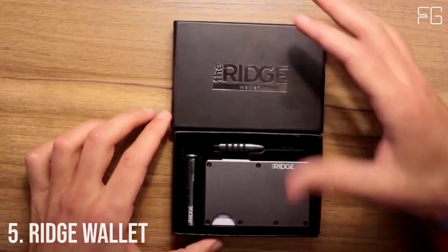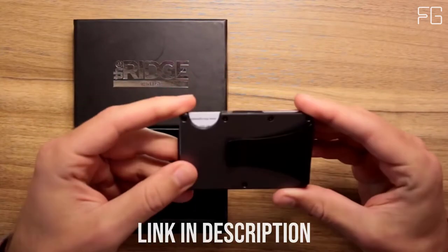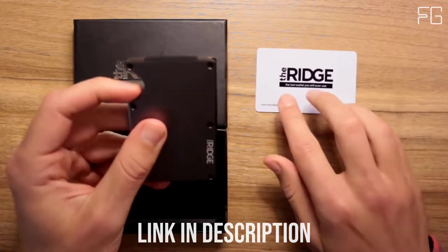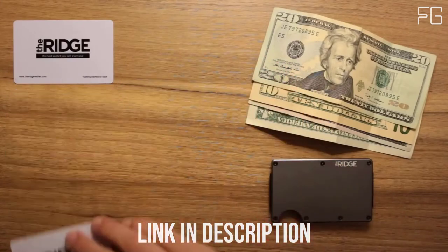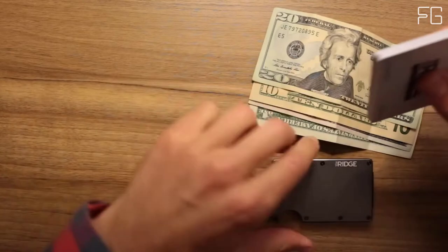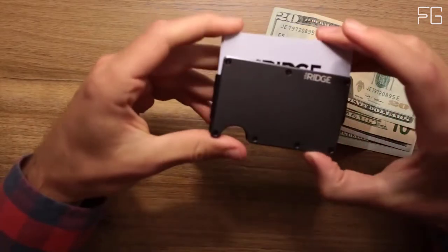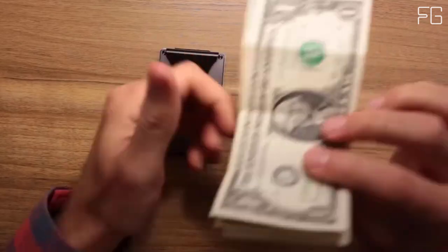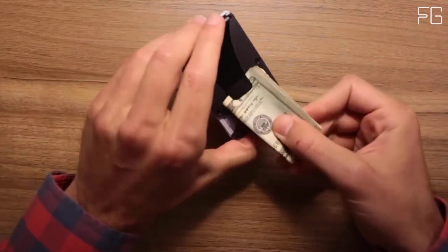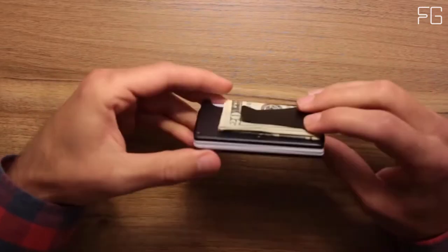Number 5: Ridge Wallet. The Ridge is a minimalist, RFID-blocking wallet and a better way to carry cash and cards — slim, RFID-blocking wallets that are guaranteed for life. The main cardholder uses elastic to expand to hold up to 12 IDs and credit cards. The typical leather bifold gets packed with faded receipts and unnecessary cards, resembling something more like a suitcase than a wallet. The Ridge is minimalist without being limiting — it's about carrying less but always having what you need, built with a focus on design and functionality and a reimagination of what the modern wallet can be.